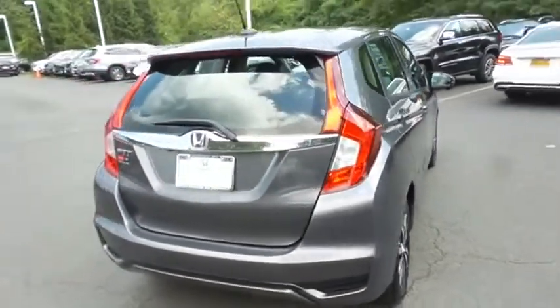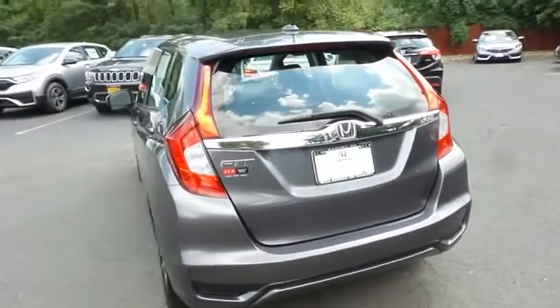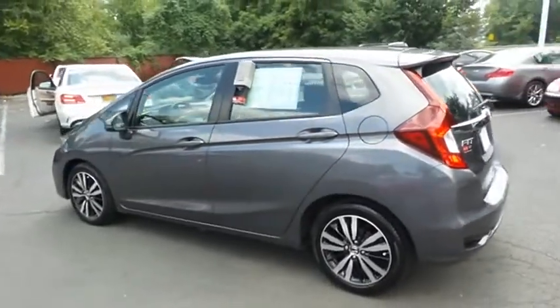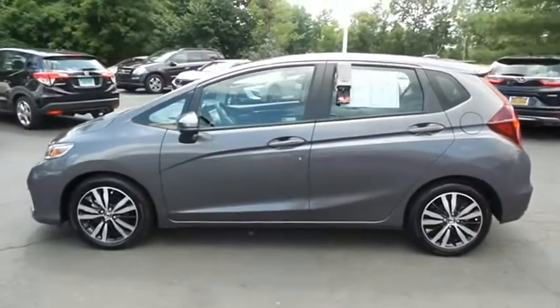This gorgeous Fit EX has just arrived at Honda of Nanuet. It only has 1,500 miles. It's gone through a comprehensive 182-point inspection, and it's backed by a seven-year, 100,000-mile powertrain warranty.